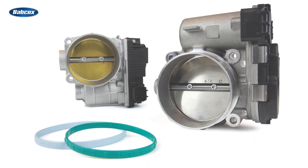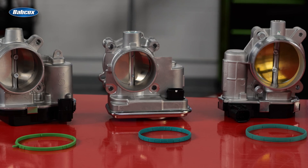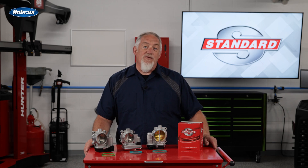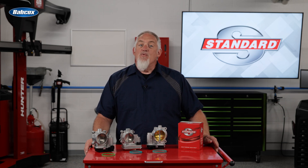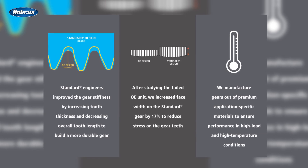That's where Standard's electronic throttle bodies come in. Standard has engineered its ETBs to address the common failures seen in OE parts. For the Chrysler 2.0 and 2.4 liter engines, for example, Standard's engineers identified the problem as being rooted in the mechanical gear train, and made a number of key improvements to enhance performance and longevity.